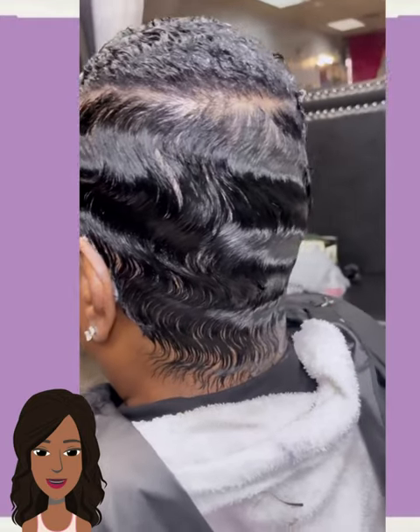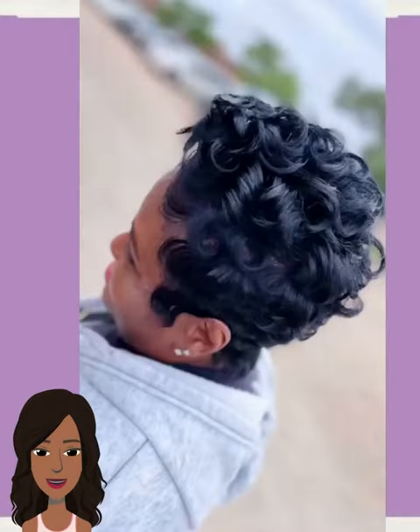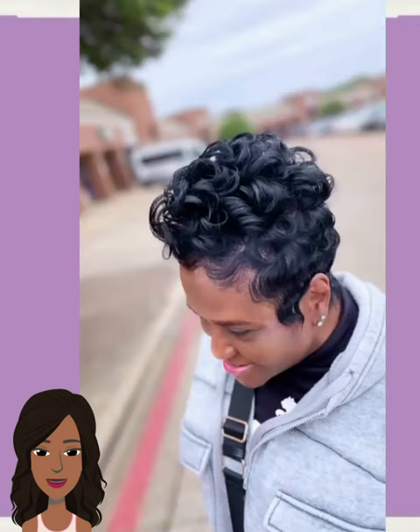Hello everyone, welcome back to the Style Nose Network. If you are new around here, my name is Danielle, and today we will be checking out some more short styling options. Here we have another beautiful cut with this faded style.